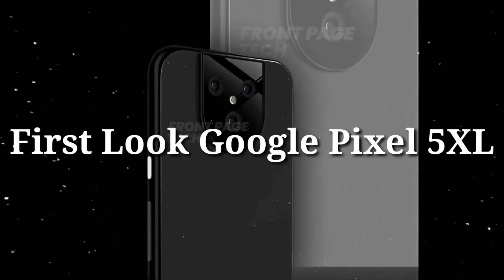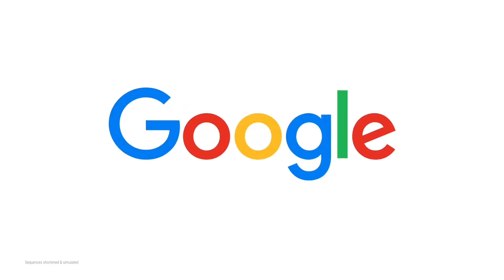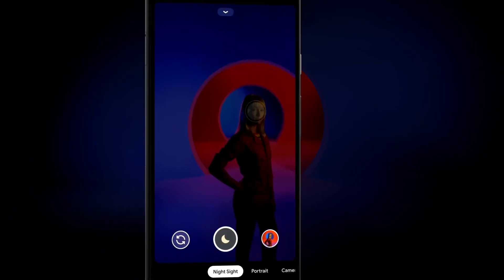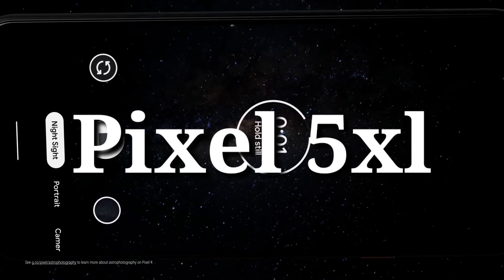Hey guys, welcome back. As we all know, Google has the most popular mobile operating system in the world, but in the case of smartphones Google is far behind the most popular ones. Still, Google is working very hard on their Pixel devices, and today in this video I will give you the very first look of Google Pixel 5 XL.